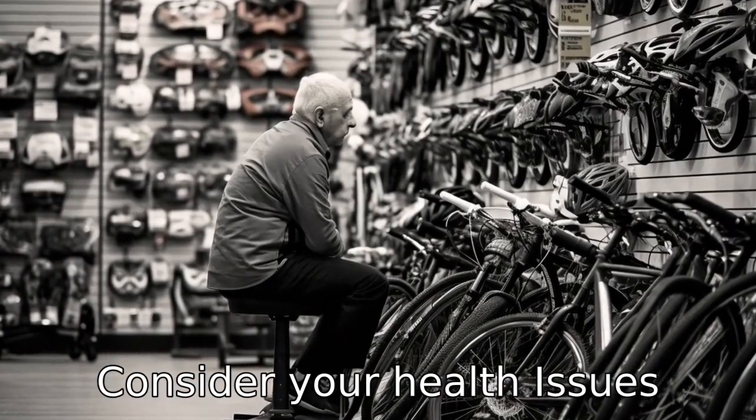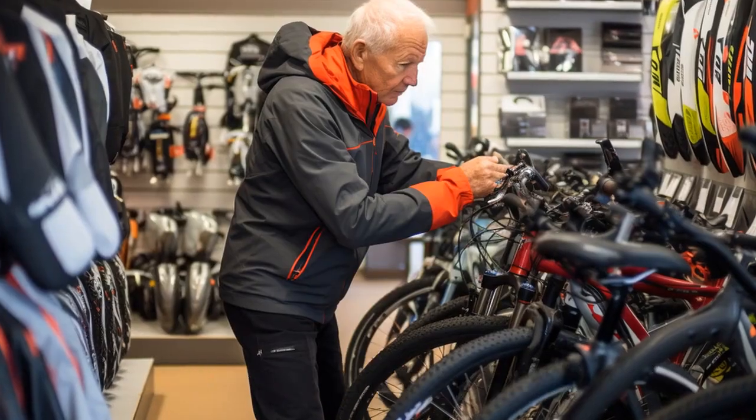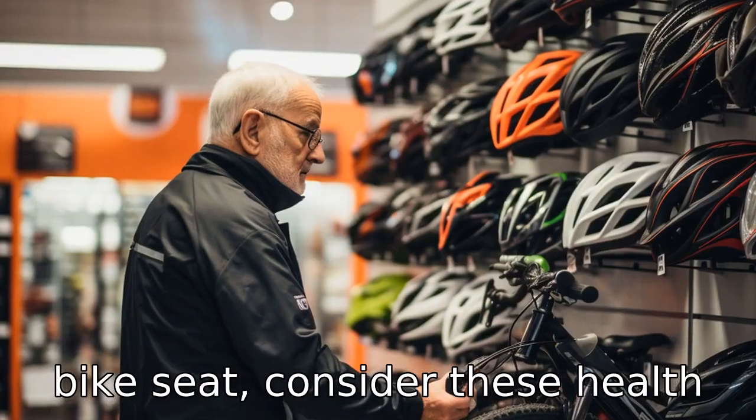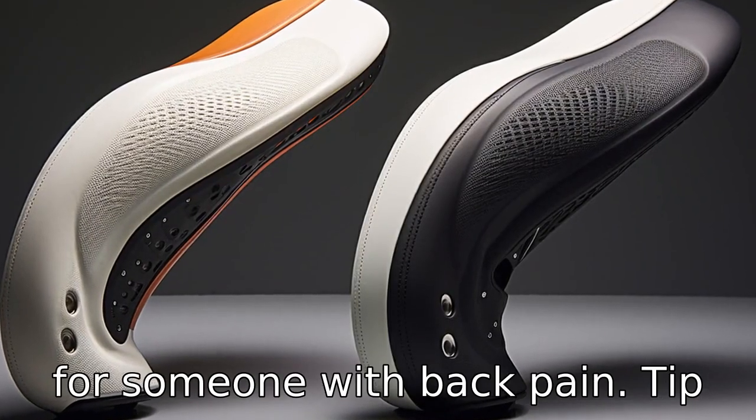Tip 10: Consider your health issues. Seniors usually have health issues like arthritis, back pain, or prostate problems. Therefore, before choosing a bike seat, consider these health issues. For instance, a seat with a backrest can be useful for someone with back pain.